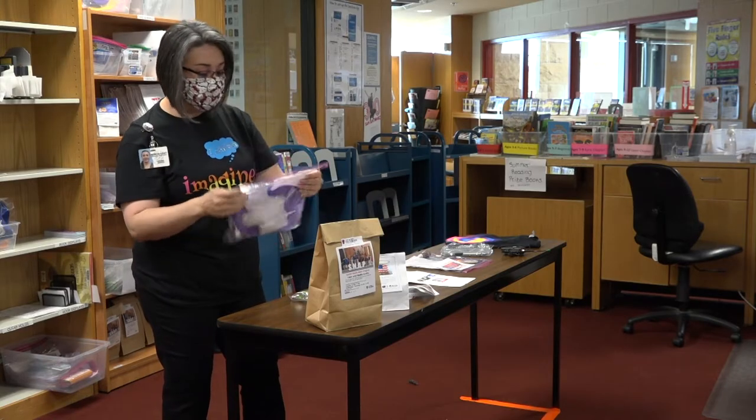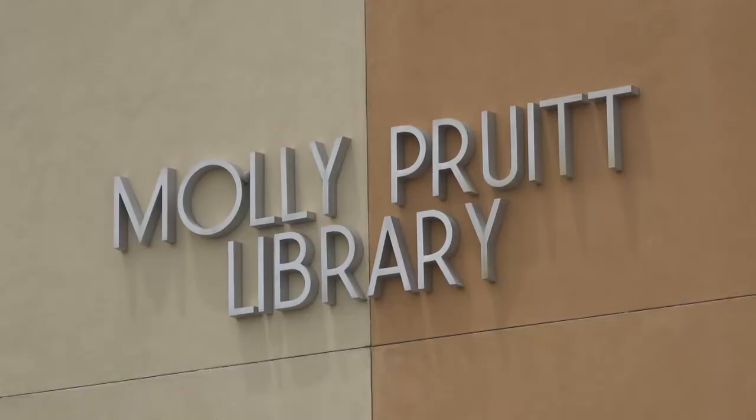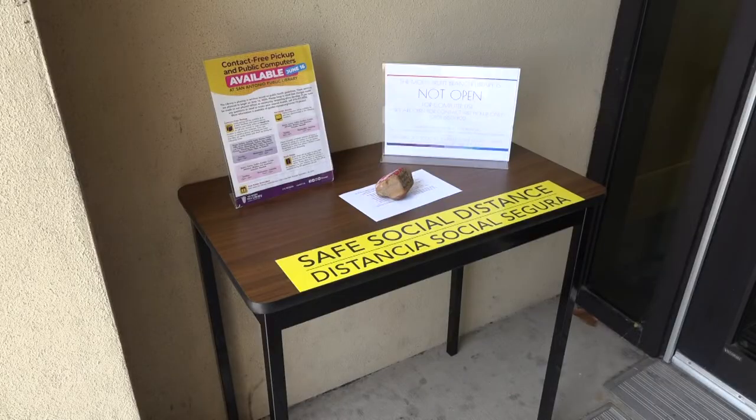At the Molly Pruitt Public Library, staff are busy preparing for curbside pickups of the day. When we reopened in June, we had to relearn a whole different operational model.